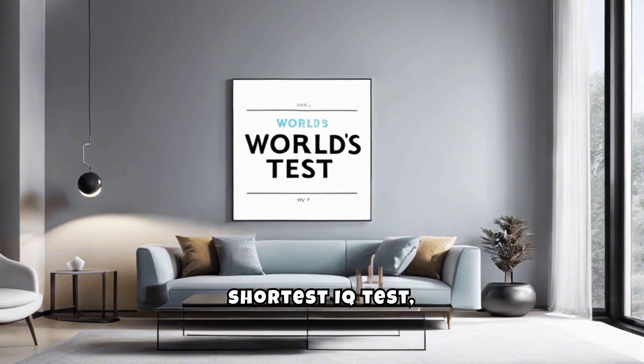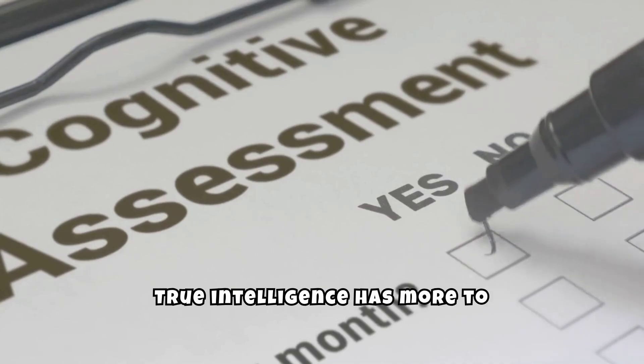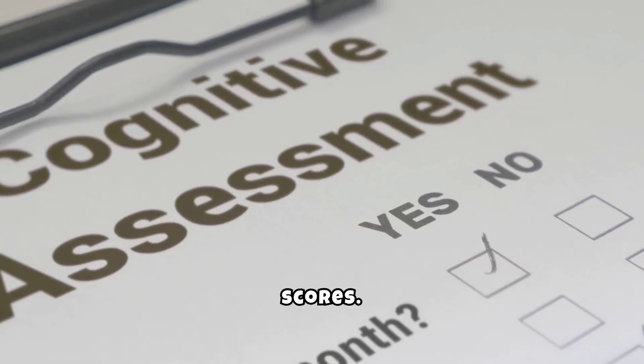Get ready to try the world's shortest IQ test. It has only three questions. True intelligence has more to do with perspective, observation, and intuition than it has to do with classroom test scores.